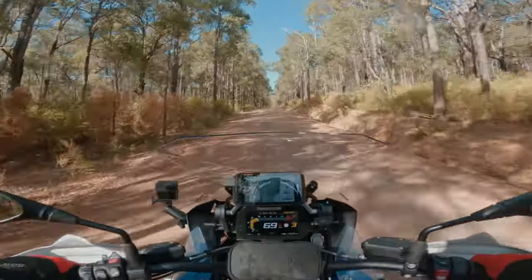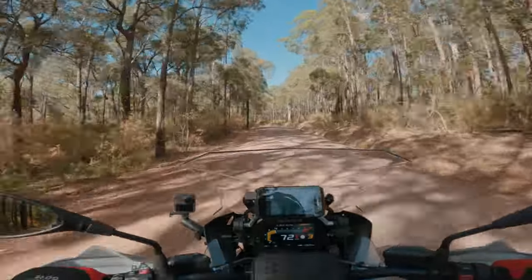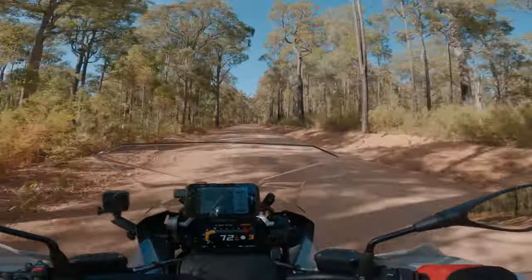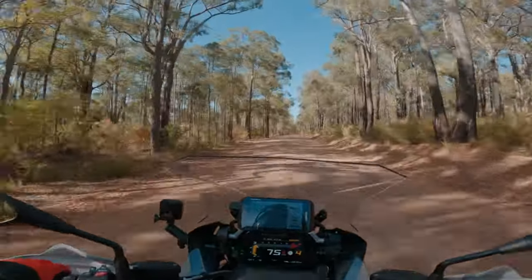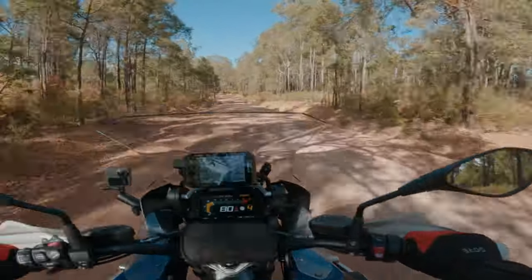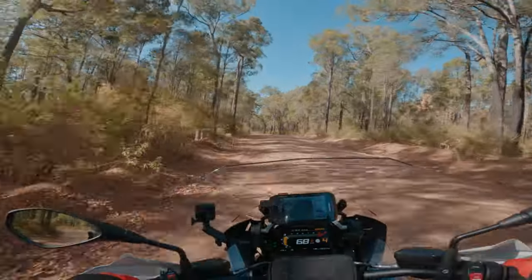Alright, good morning! Here we are - first bit of gravel road. She's going to get some dust on her today. We're still on the stock tires which are very road-biased, but it actually doesn't feel too bad. How's it feel back there? Well, so far not sketchy underneath, but I think it's pretty hard pack, so we'll see how it feels when we get a bit of pea gravel. I'm still just loving the plushness - it just absorbs the road bumps. Sort of like learning to ride all over again.